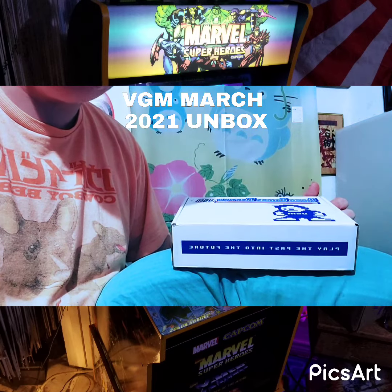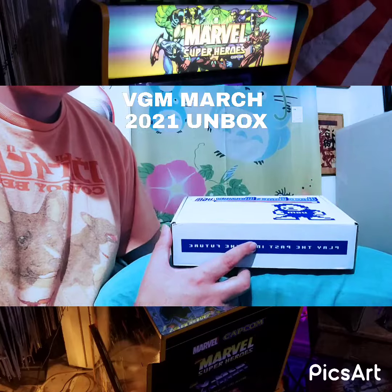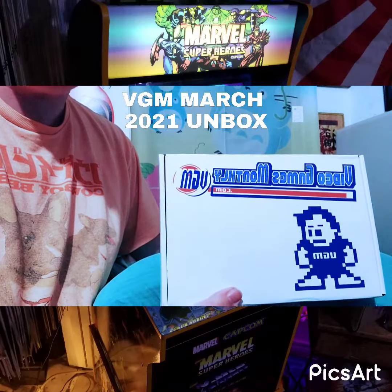Hey YouTube, this is Strider Hydra and I'm here with my very first unboxing video for Video Games Monthly. Let's get right to it guys.